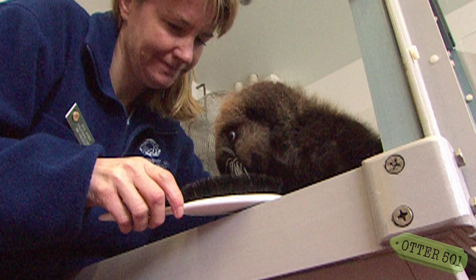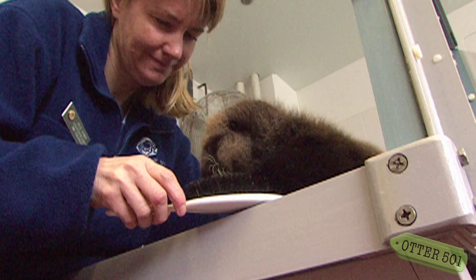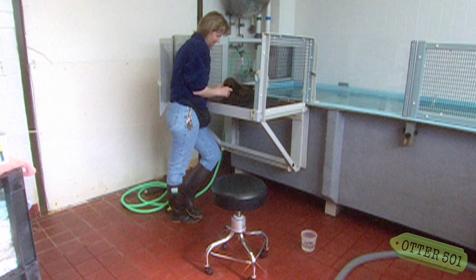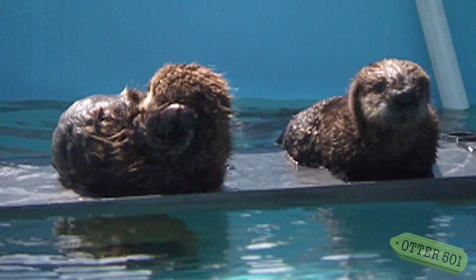We took her in of course and immediately started the care that we used to do back then, which is completely different than what you see now. It's a lot of hands-on — we were holding them, we didn't have the costumes — and she was put in a tank with another otter named Ivy. Ivy was 12 weeks old, so Ivy became, in my mind anyway, her big sister.